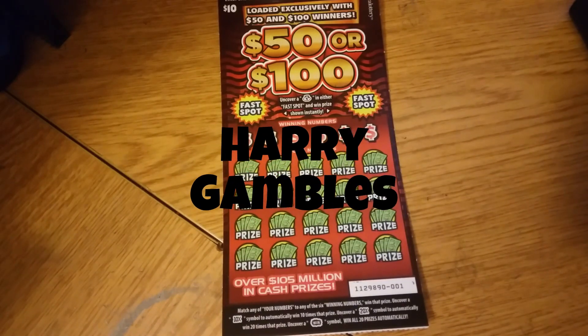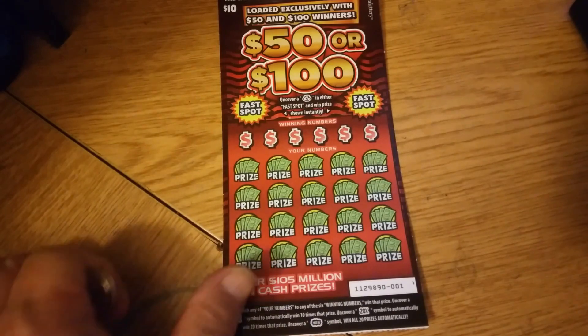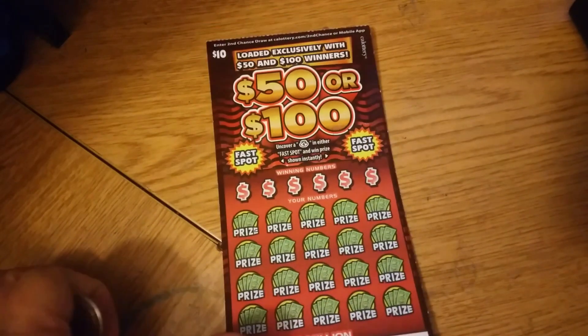Hey, welcome back. This is Harry. Today we're going to symbol hunt this $50 or $100 ticket. These tickets are $10.